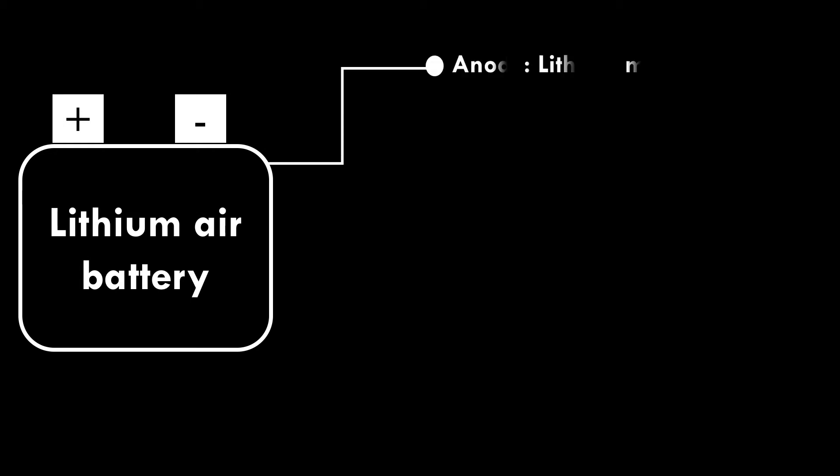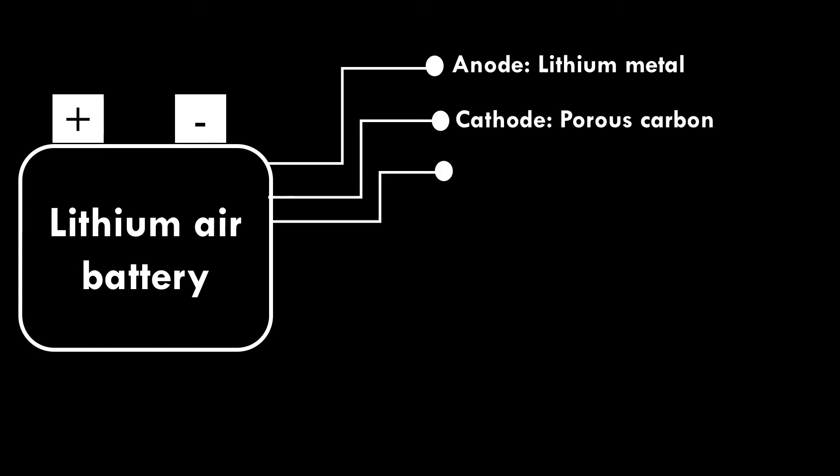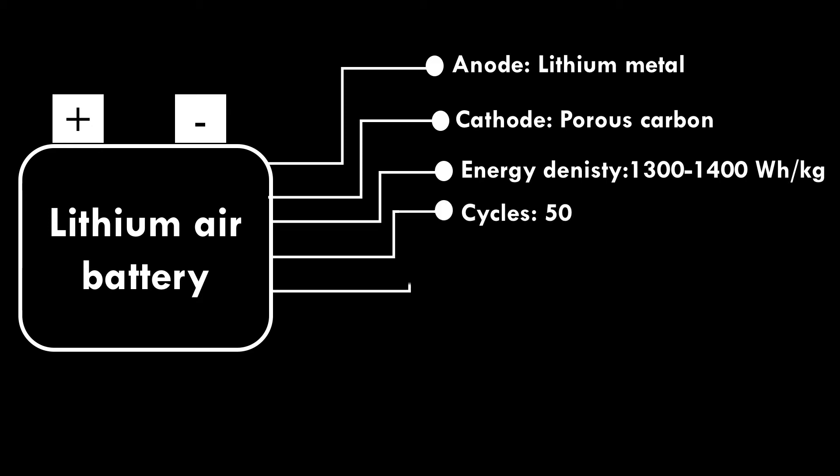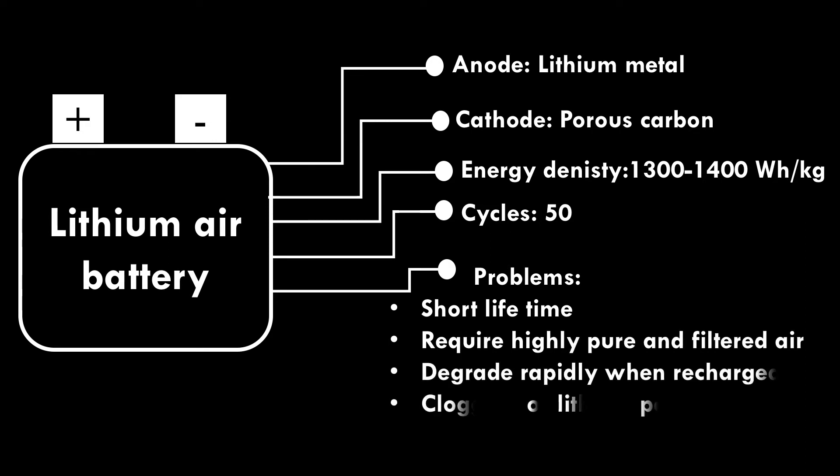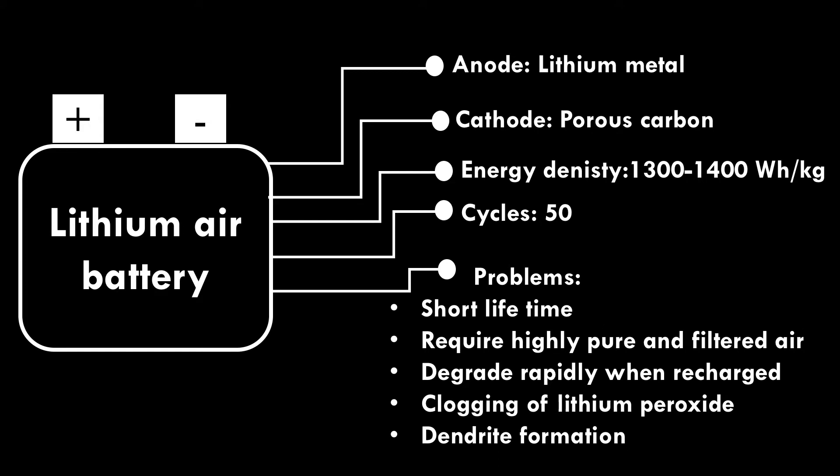Lithium Air Battery. Lithium metal is used as anode and porous carbon is used as cathode, serving as the air electrode. The energy density of the lithium air battery is between 1,300 and 1,400 watt-hour per kilogram. It runs only up to 50 cycles. Problems include very short lifetime, requirement for highly pure and filtered air, rapid capacity degradation when recharged, clogging of lithium peroxide blocking the electrode, and dendrite formation consuming lithium irreversibly.